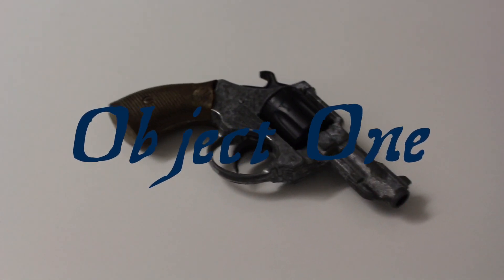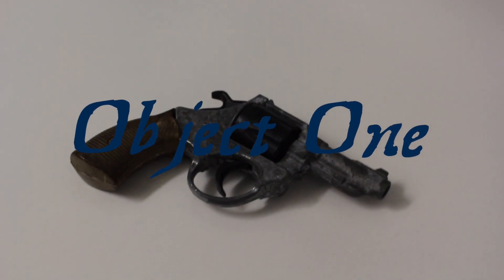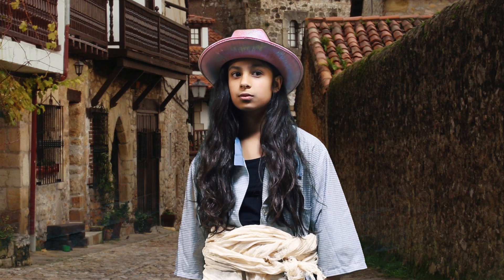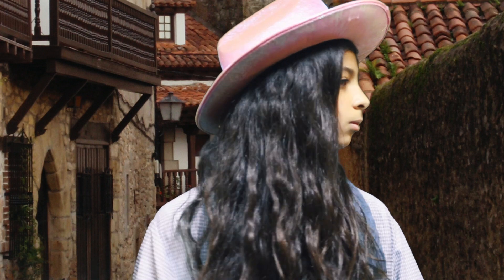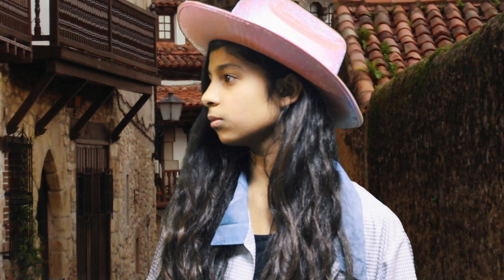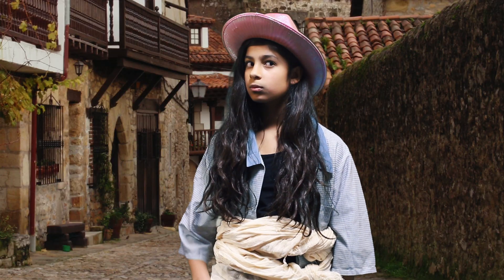This short barrel revolver is conveniently sized, made by the Astra of Spain in 1908. The 680 was invented for civilian use but also served as a backup weapon or as a concealed carry weapon by secret law enforcement of the time.